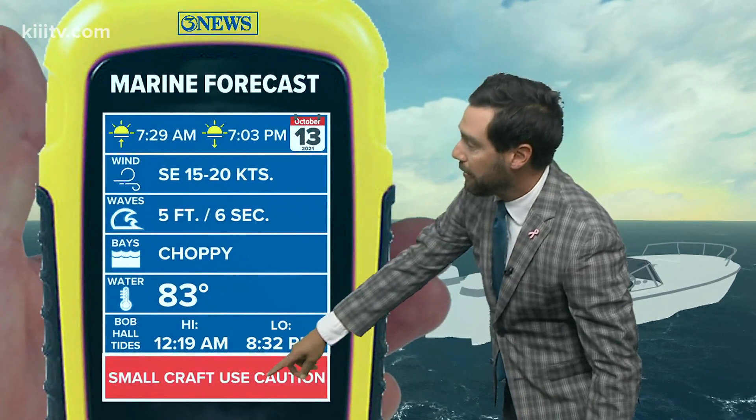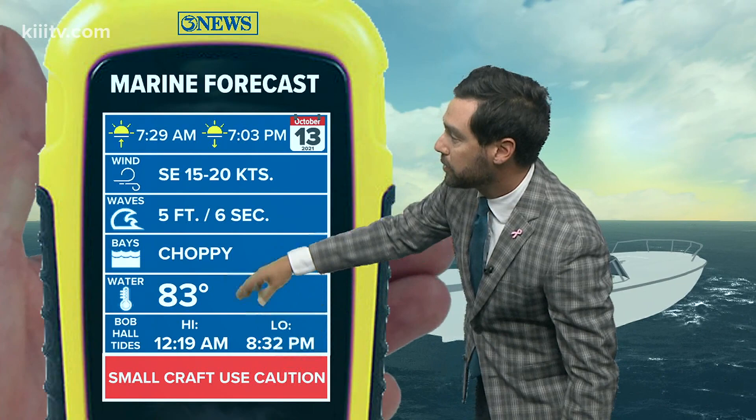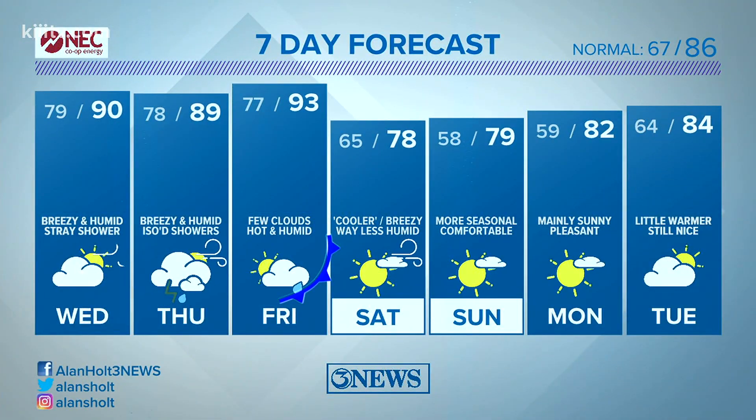It'll be choppy on the waters — small craft need to use caution. Five-foot waves at a six-second period. It'll be hot and humid through Friday, but that front comes in and really changes up our weather. We're looking at 60s and 50s at night Saturday and Sunday, upper 70s both weekend days, and that continues into early next week.